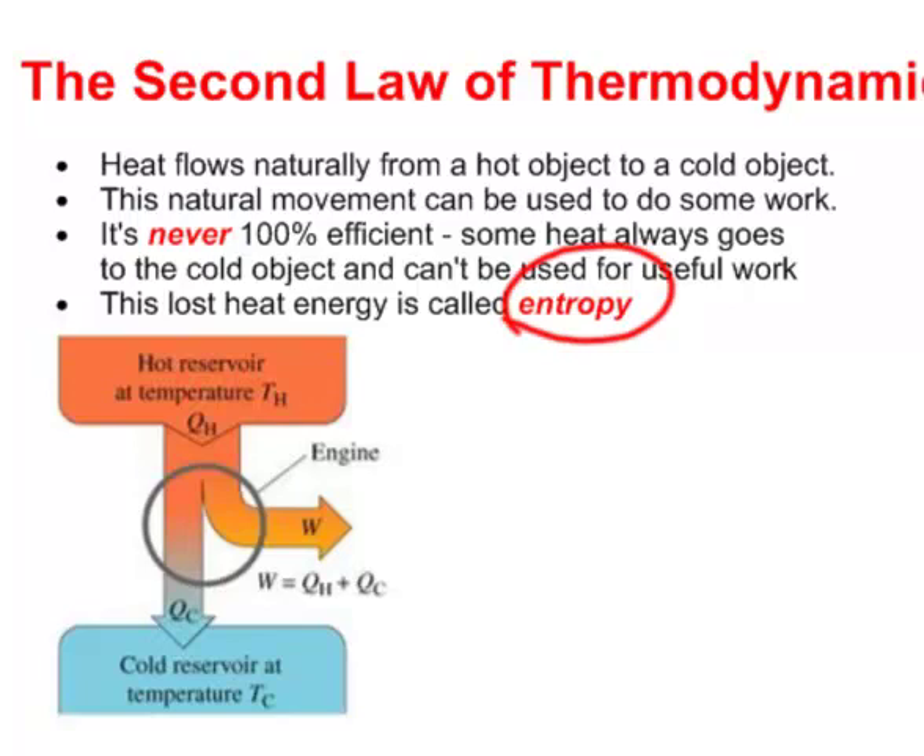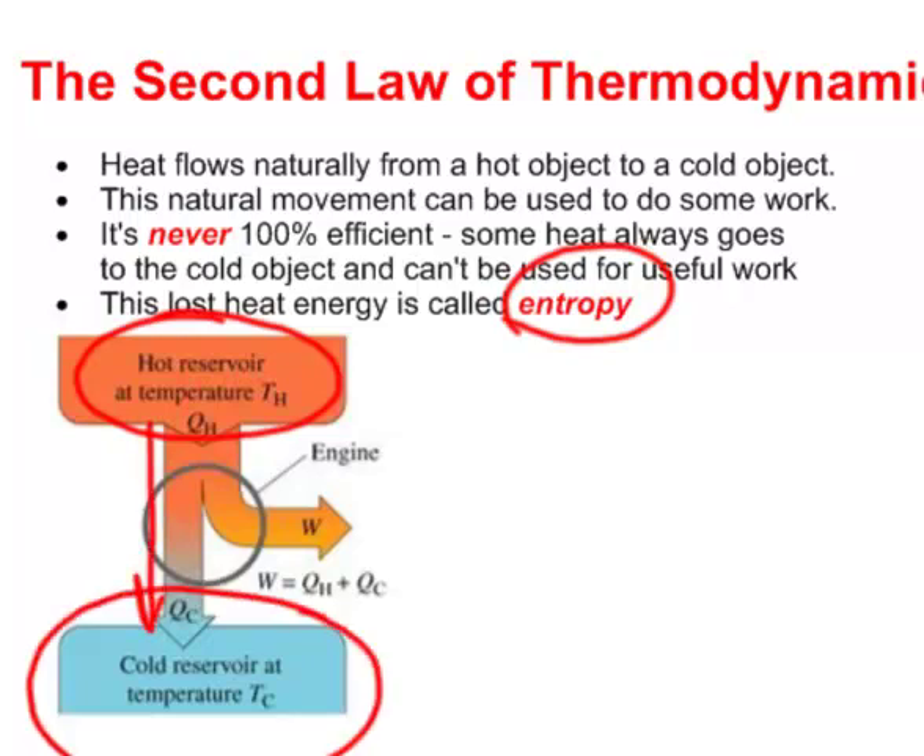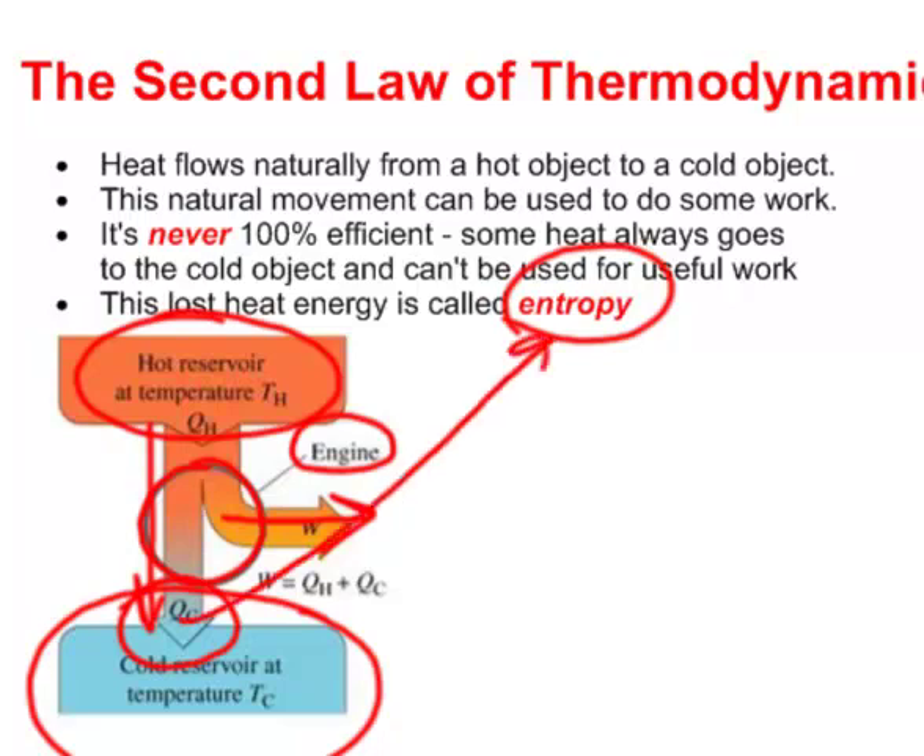In this diagram, we have a hot reservoir colored orange, and heat naturally flows to the cold reservoir. We place an engine in between to extract useful work — perhaps to move a load. However, no matter how well we build our engine, some heat always escapes to the cold reservoir without doing useful work, and that is entropy.